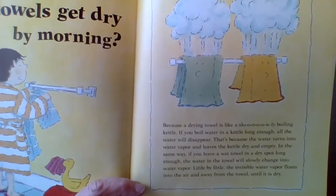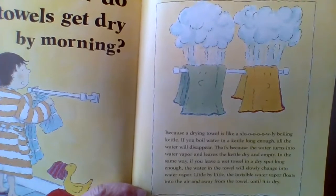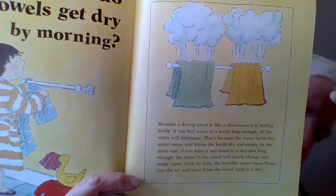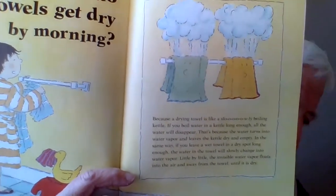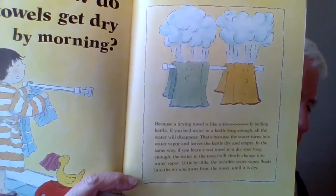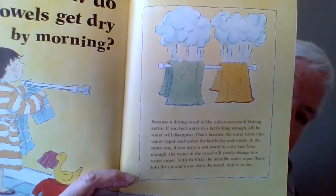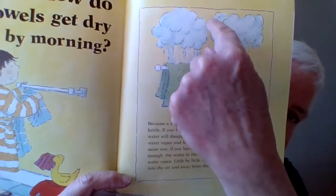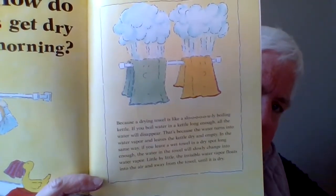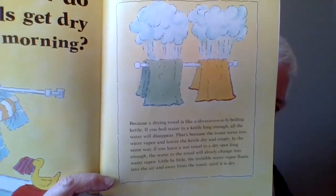In the same way, if you leave a wet towel in a dry spot long enough, the water in the towel slowly changes into water vapor. Little by little, the invisible water vapor floats into the air and away from the towel until the towel is finally dry. Of course you can't really see that happening, but Scott did a good job of showing us what that might look like if we could.